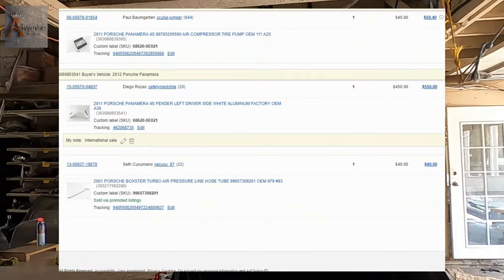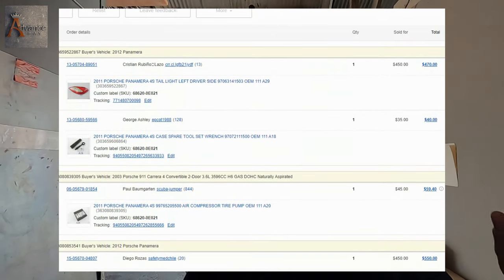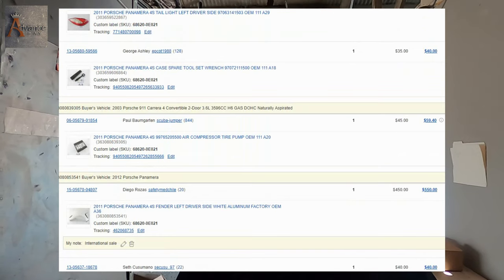Hey guys, welcome back. This is Dimitri from Advance Bay. Another day, another challenge. What I'm about to show you guys is finally that day has come when we sold parts that we pulled out of that Porsche Panamera.